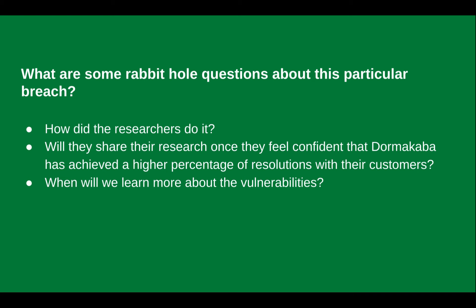Some rabbit hole questions about this particular vulnerability: How did the researchers do it, and when are they going to provide more details to curious people who want to know how they actually did it? How did the two cards come into play? When they talked about how they accessed the doors, it involved two key cards, and they had to get hold of at least one key card — even an expired one — and they also had to access the software and do some reverse engineering. Hopefully we'll learn the details when they release more information, likely when they feel confident that most affected locations have resolved and mitigated the risks.